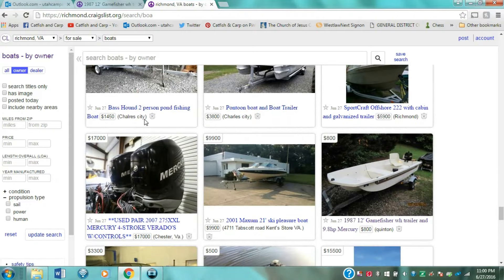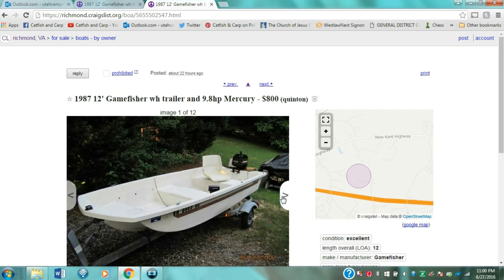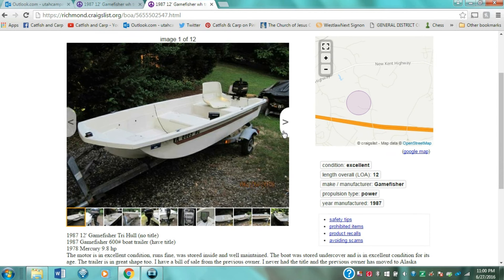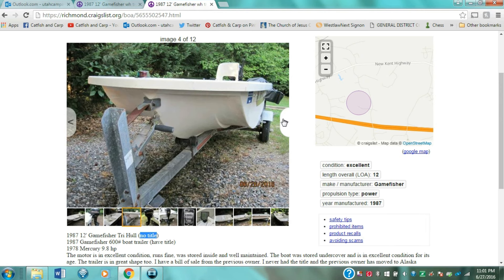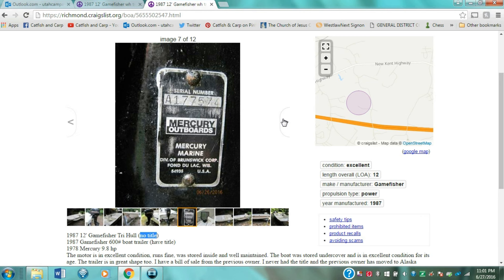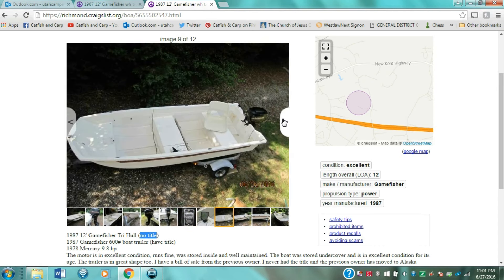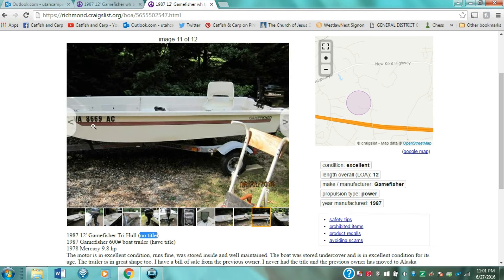Perusing Craigslist, the boat that jumped out at me was a motor, trailer, and boat package for $800. It's an older boat but looks in pretty good shape. Remember, the trailer and engine are each worth a lot of money, so having all three together is much more valuable than just the boat alone. This boat also came with seats, fish finders, anchors, and a lot of extras. Because there was a picture of the serial number plate on the listing, I could look it up on the Mercury website to verify the make, model, and year.